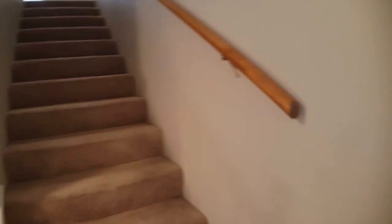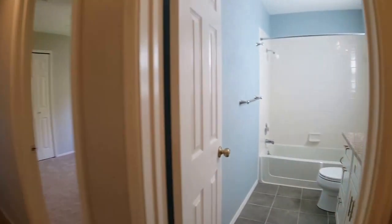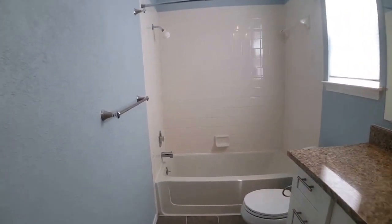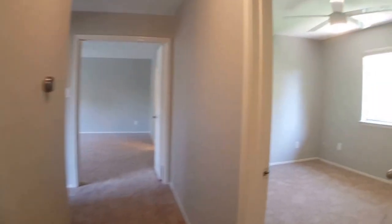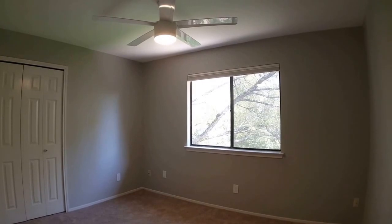Now we will go to the stairs. I will resume when I get to the top of the stairs. Okay, I'm at the landing at the top of the stairs. To my right you will see the guest bathroom. All three of the bedrooms are upstairs. This is the first of three. All the ceiling fans throughout the house have been replaced with really nice remote control fans.